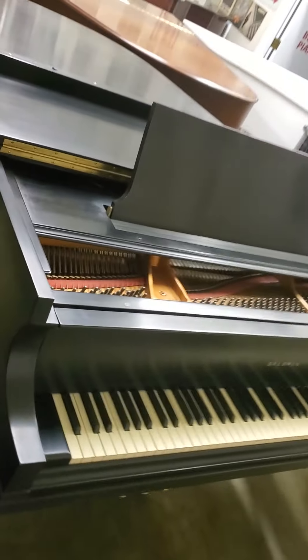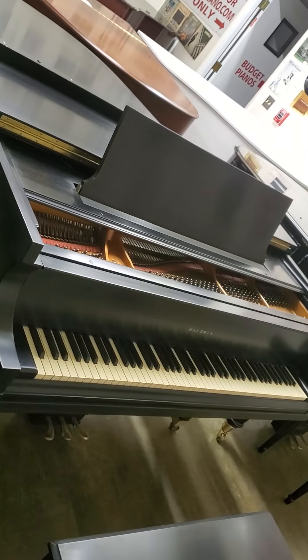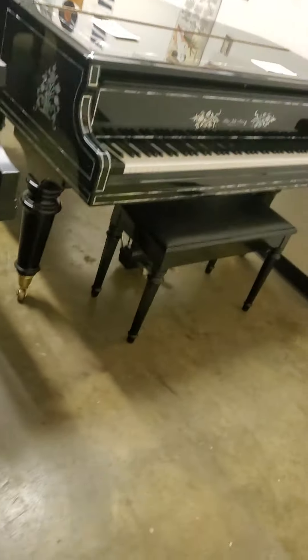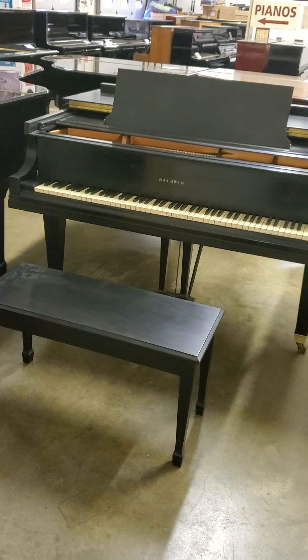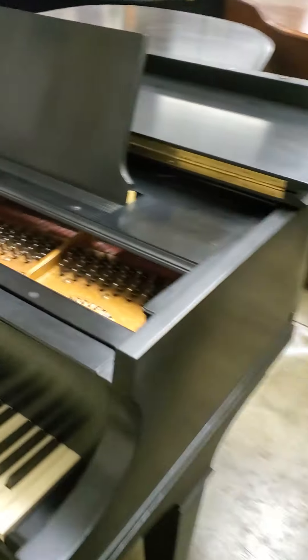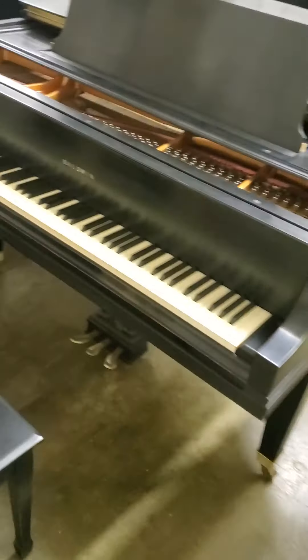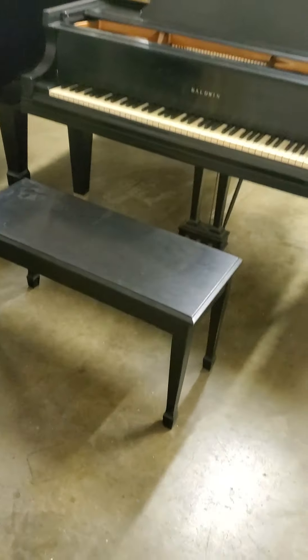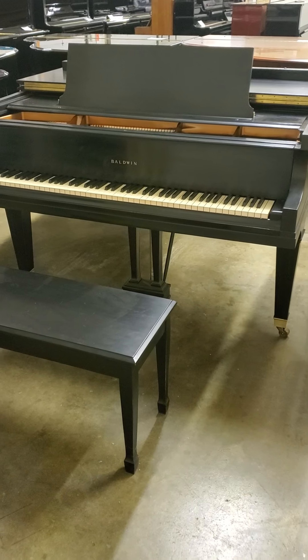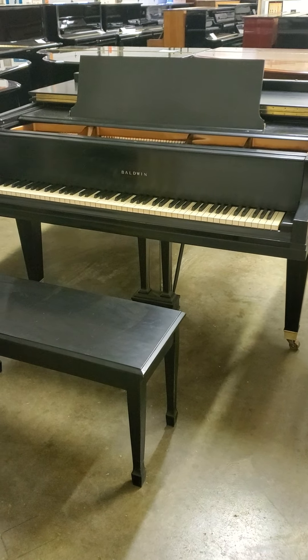You or your family will treasure this piano. After you're gone — we all have to go sometime — your children and their children will treasure this piano. They don't make these anymore. This was the American-made Baldwin, really a piece of history, but with much life left in it.